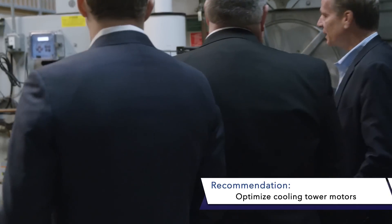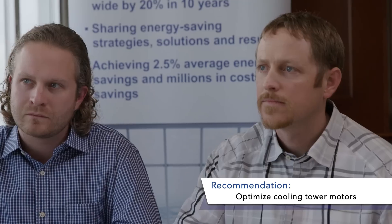Your cooling tower drives — take a look at how your VFDs are controlling. We saw them running to 100%, and it was freezing outside. A lot of the VFD drive systems that we've put in, those are one-year paybacks most of the time.